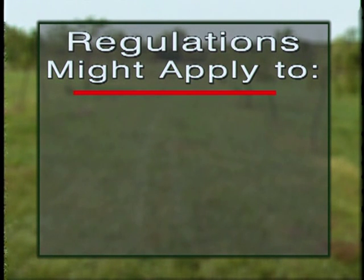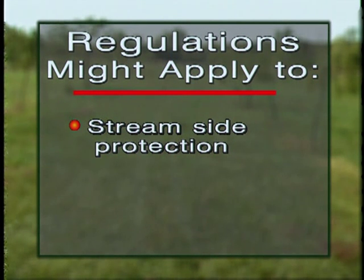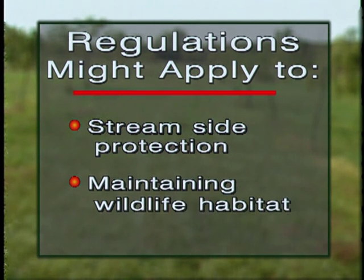Also, check for regulations which might apply with regard to restrictions or requirements for streamside protection or maintaining wildlife habitat. Local offices of the Agriculture Extension Service, the Natural Resources Conservation Service, or state forestry offices can provide answers with regard to the laws in your area.